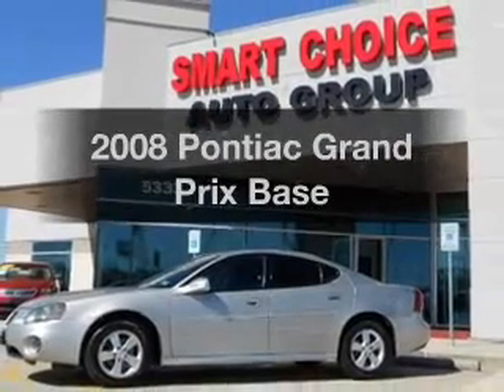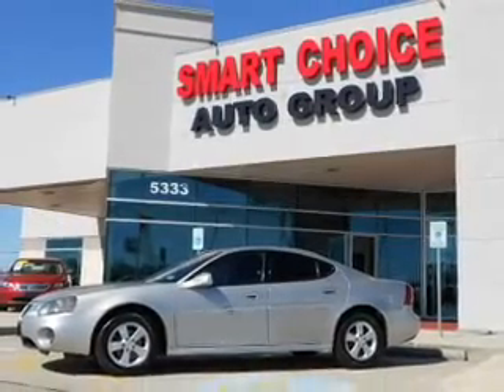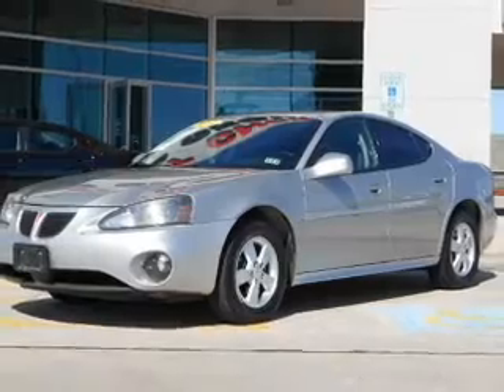Imagine yourself in this 2008 Pontiac Grand Prix. If you're looking for a first-rate auto, this one could be yours today.